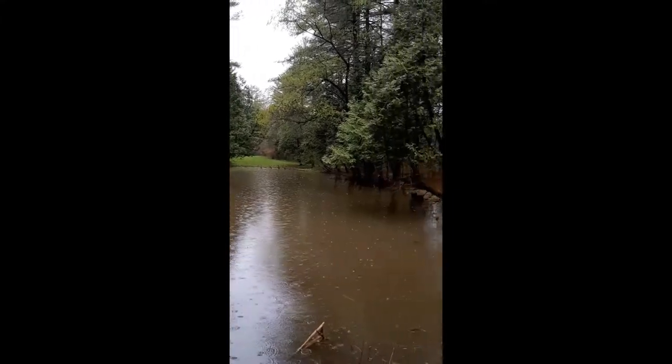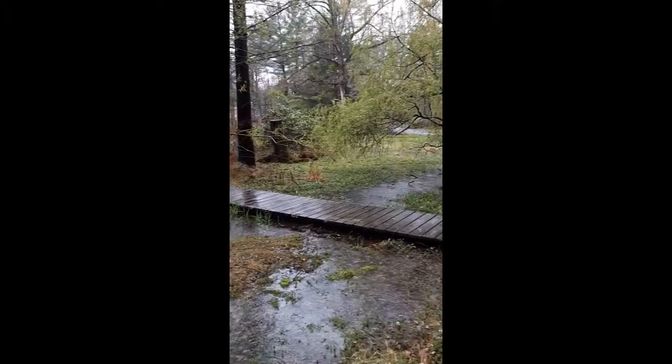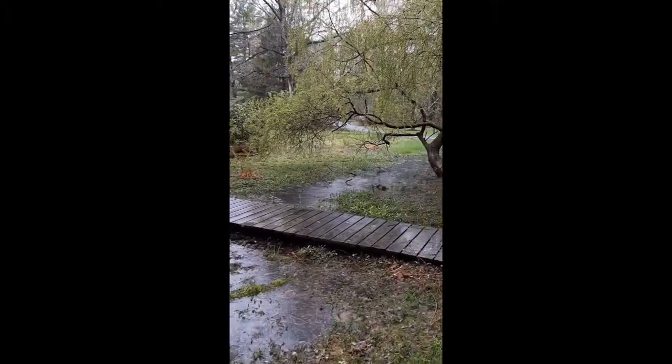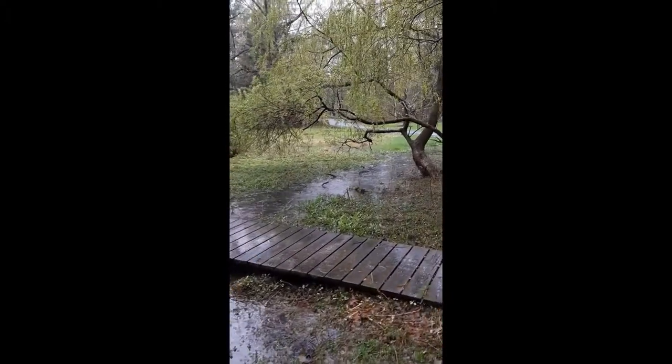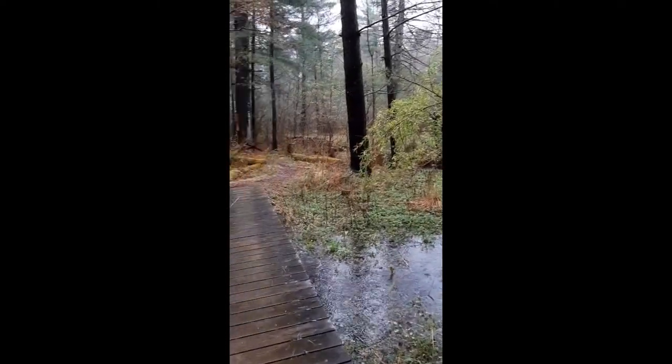But rain is also really important for all the plants and animals. Without rain, the plants couldn't get a drink, the birds couldn't get a drink, the frogs wouldn't have a place to live because their pond would dry up — so we need some rain. So let's explore the trail and watch the rain coming down.